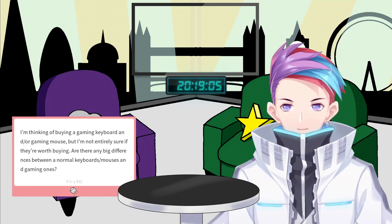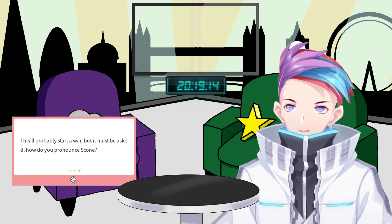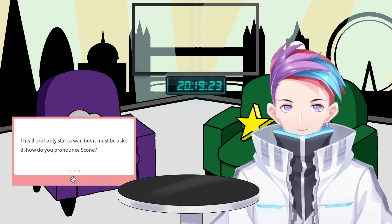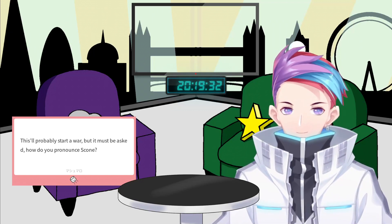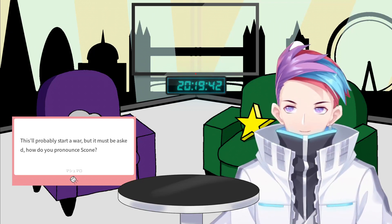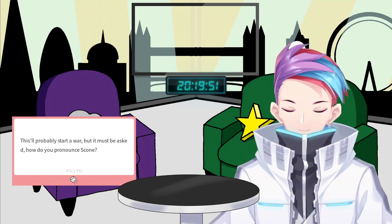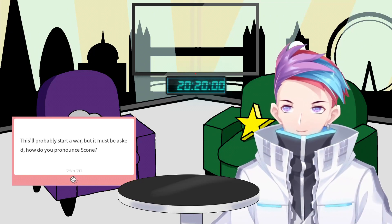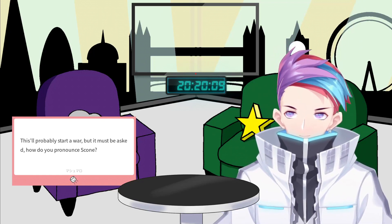Marshmallow number two — this will probably start a war — but how do you pronounce 'scone' officially? Realistically, the official pronunciation is 'scone,' but I like to annoy people and call them 'scones' because when you eat them, they're gone. But anyone that says otherwise — it is definitely 100% pronounced 'scone.' You can't argue because if you type it into anything that reads it out, it says 'scone.' Easiest marshmallow question I've ever had.